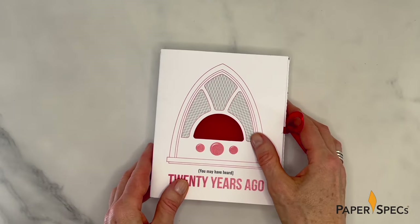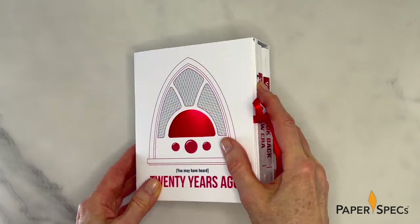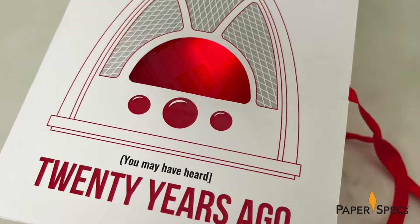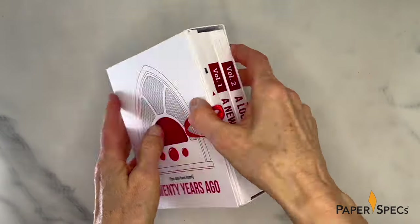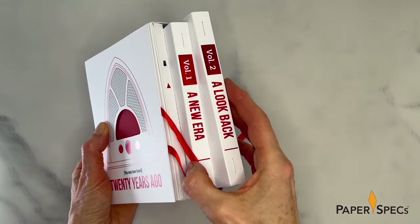Running your finger along the side of the box, you stumble across, of all things, a switch. Sliding it suddenly brings the radio dial to life with an intense red glow. Turning the package around reveals two books held in place by the red ribbon, with covers featuring red hot foil on the spine and cover, continuing the red and white theme of the slipcase.